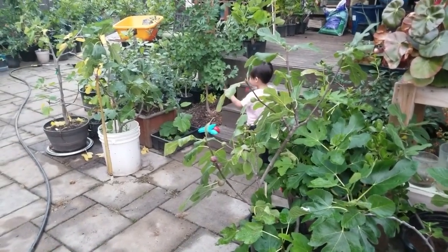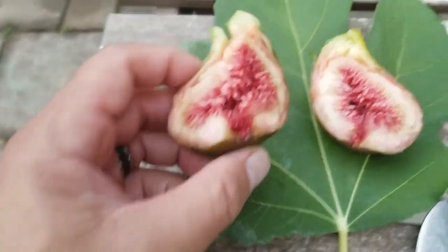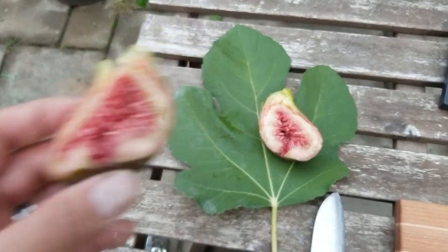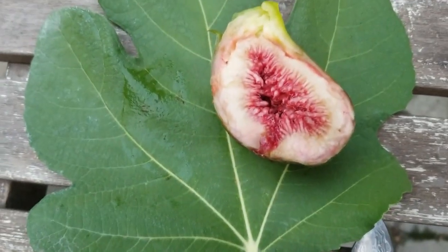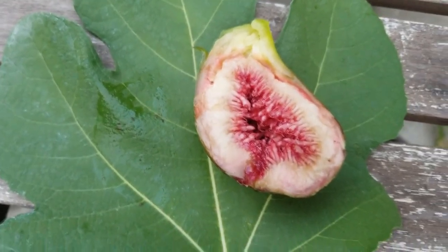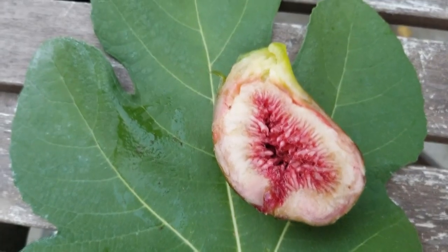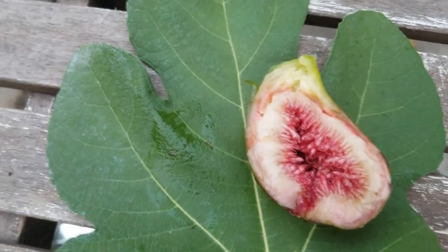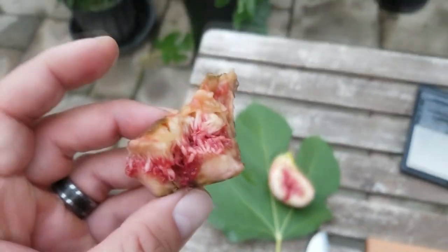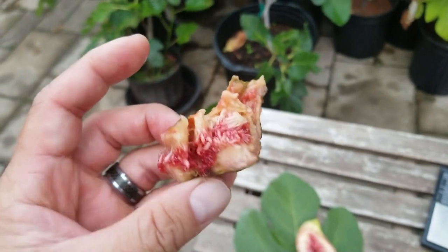I think he likes it. Let's go ahead and try this myself and see what it tastes like. It's very interesting that a fig would have the same kind of flavor in a Briba as well as the main crop. This fig has kind of that Briba type of flavor.